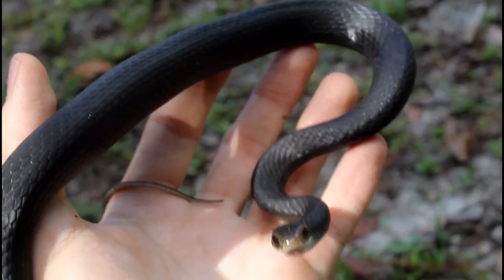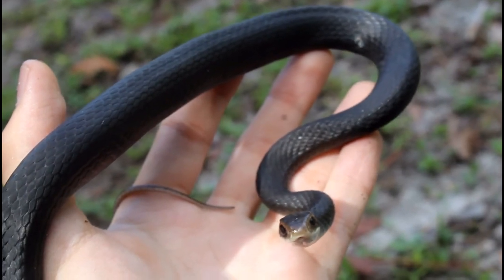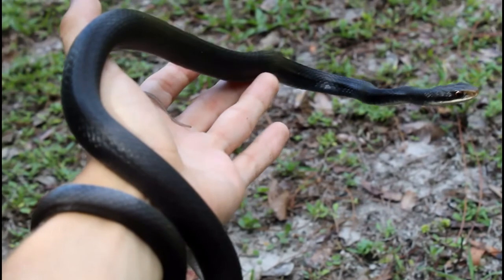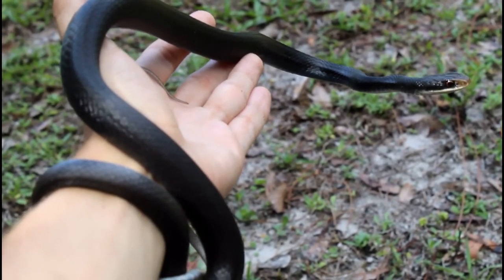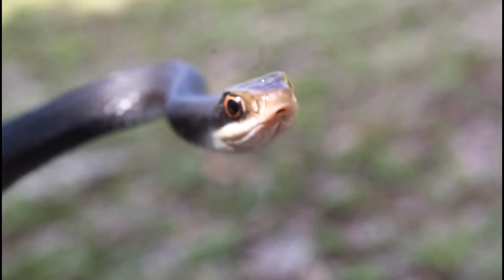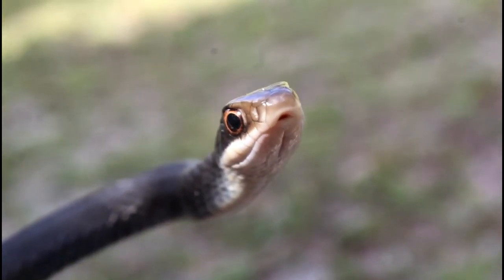At first I can see why, with a menacing-looking face and a tendency to show up unprovoked in even the most urbanized of areas. But today we're getting up close with an individual of the southern subspecies of Black Racer here in South Florida to learn whether or not you should fear these beautiful animals and so much more about their fascinating biology.